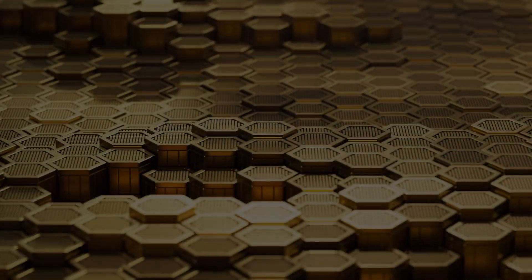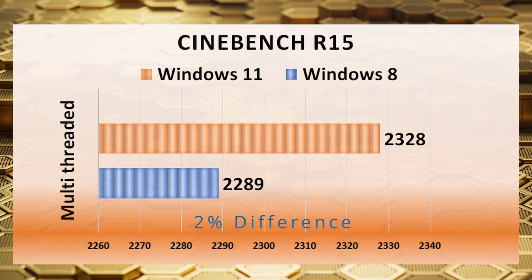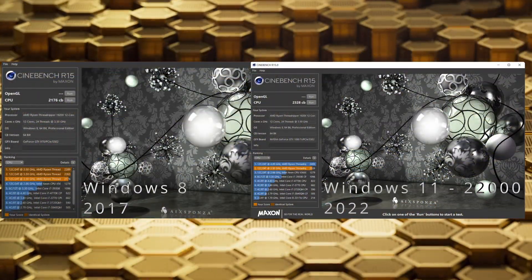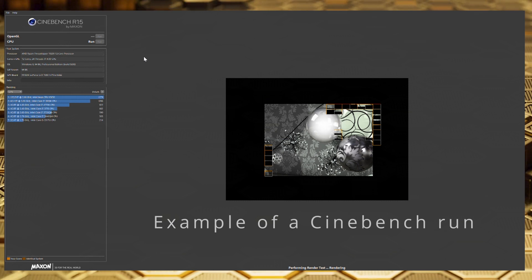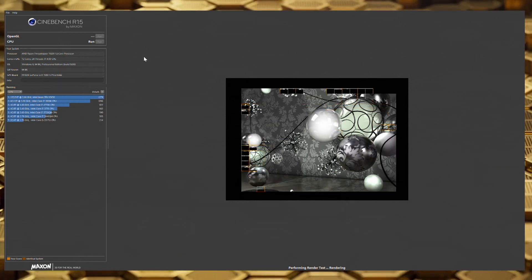To start off, we have Cinebench R15 running on Windows 11 and Windows 8. The Windows 8 benchmark was taken from a previous video I did five years ago — link is in the description below. Windows 11 comes out with a 2% difference, but this could be down to margin of error. Each OS was tested three times and the top score was taken. Windows 8 came out with 2289 and Windows 11 came out with 2328.